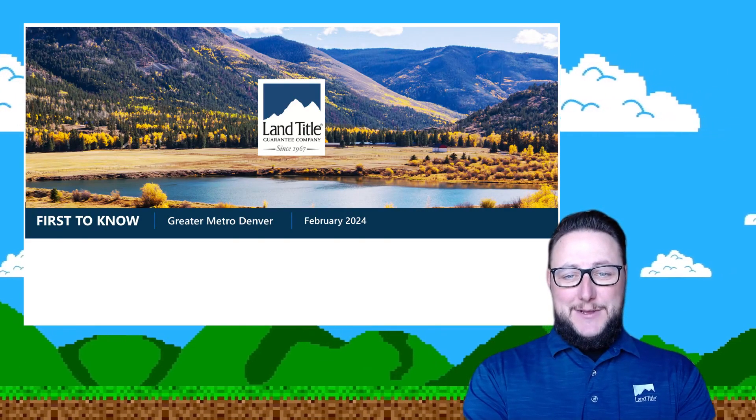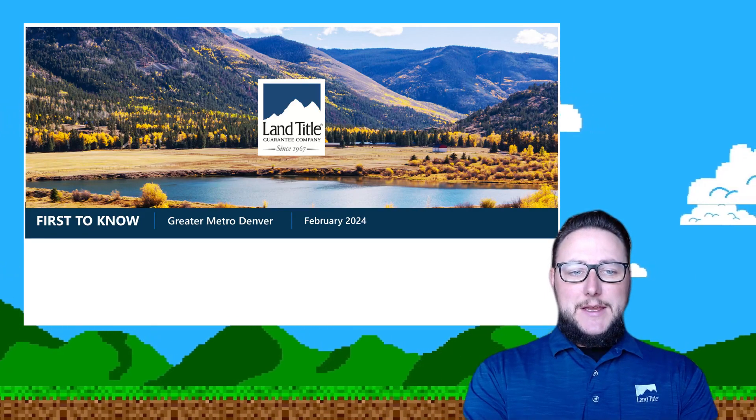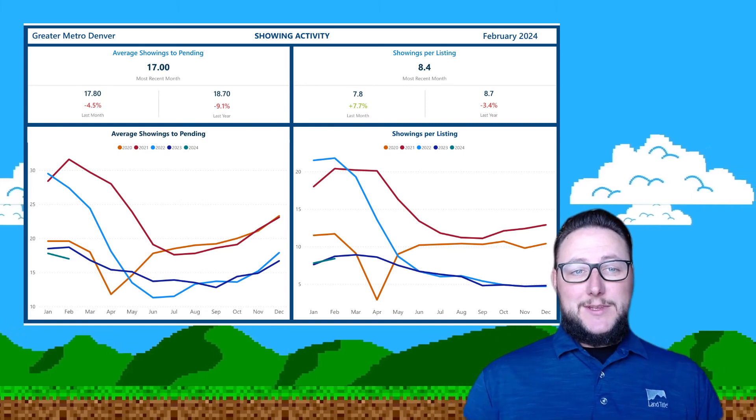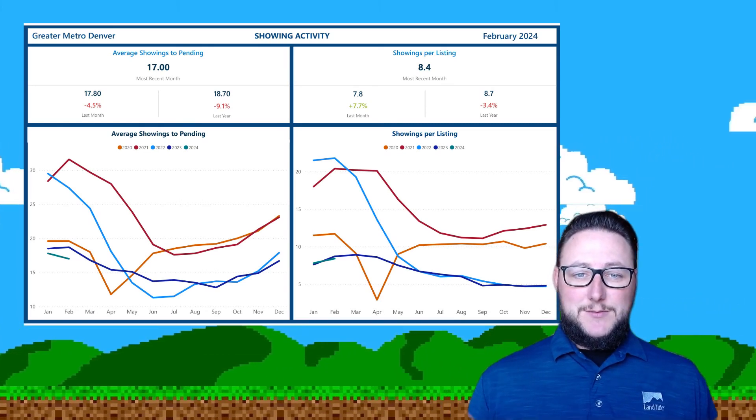Hey everybody, it's Anthony Meisner at LandTitle. I wanted to bring you your first-to-know update for Denver Metro in the month of February. And here we are beginning in March and I've got some exciting news — we released showing traffic data that is going to couple what we've been putting out. Some new information for you.